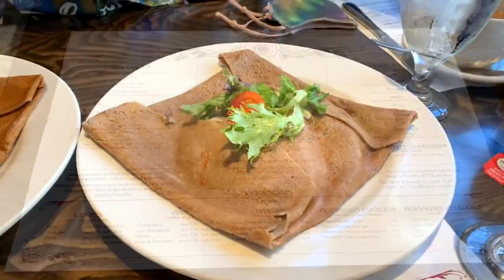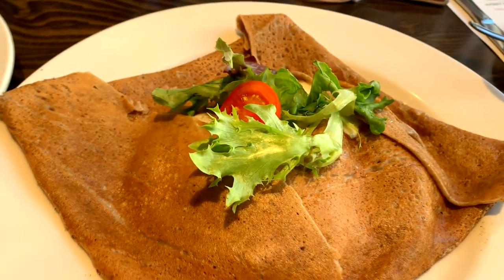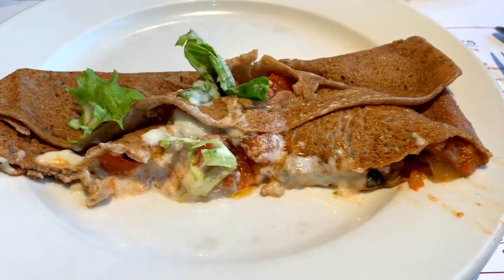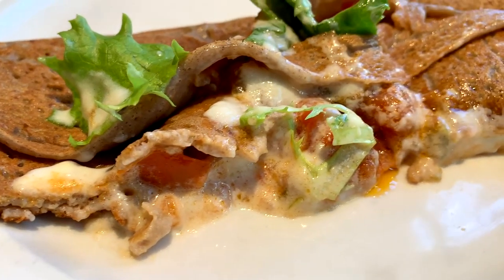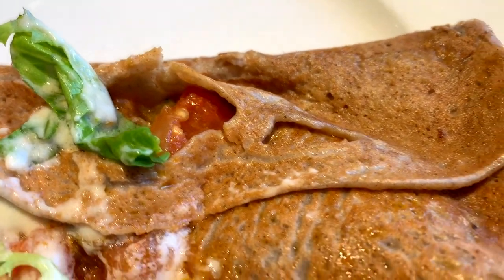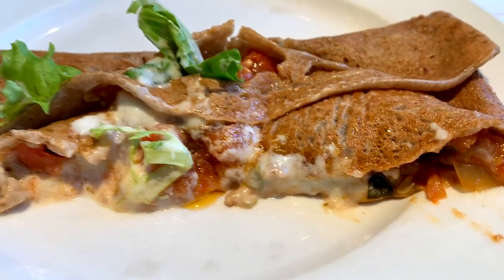This one is the buckwheat crepe — it's the ratatouille. It's got tomato, zucchini, and eggplant in it. We also had some goat cheese added to give it a little more flavor. I don't like vegetables so I didn't try that, but my wife and her sister loved this. They want to go back and have another one.